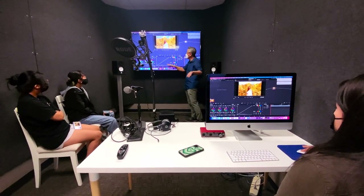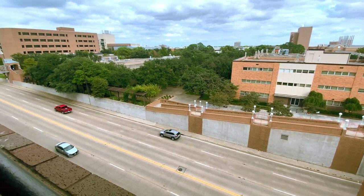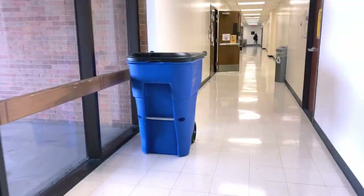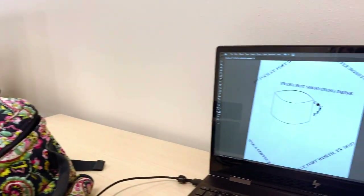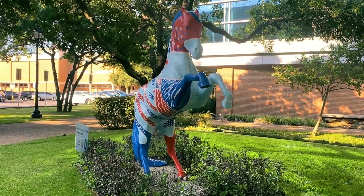In my Digital Media class we learned how to use different Adobe programs like Photoshop, Illustrator, and After Effects. I get to make cool graphics in this class, which can come in handy for making posters, advertising, and more. It's pretty fun!